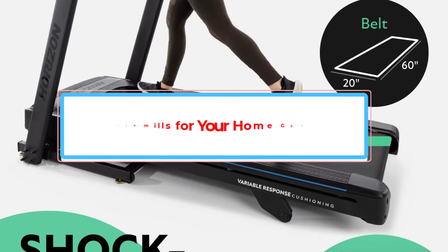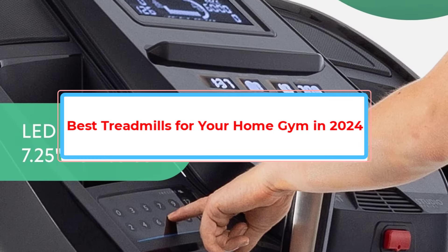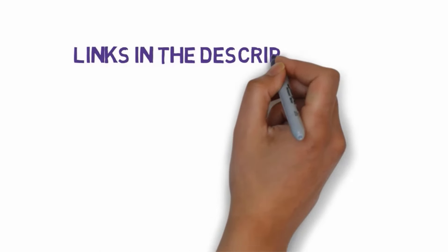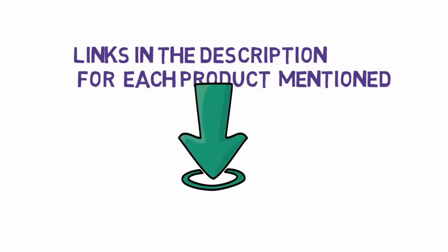Are you looking for the best treadmills? In this video we will look at some of the best treadmills on the market. Before we get started, we have included links in the description, so make sure you check those out to see which one is in your budget range.